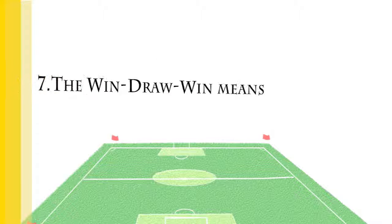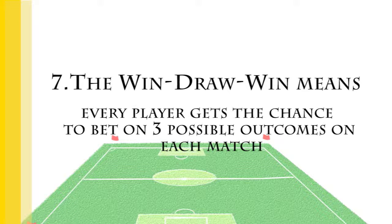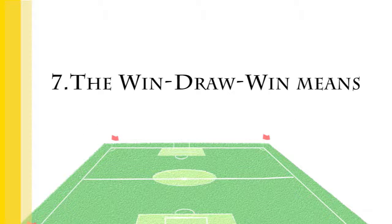Every player gets the chance to bet on three possible outcomes on each match: on the favourite, on the underdog, or on the draw. Out of the three possible outcomes, two work in the bookie's favour while only one gives the bettor the win. It is not really difficult to understand how this betting market works. The bookies use different return rates on player investment to balance up such 1X2 match setups.